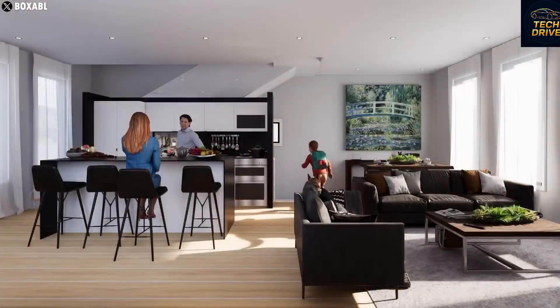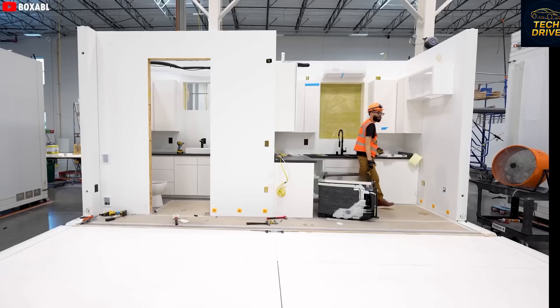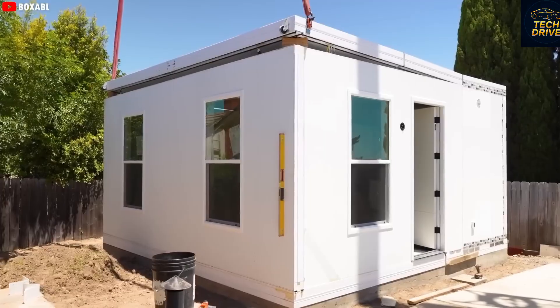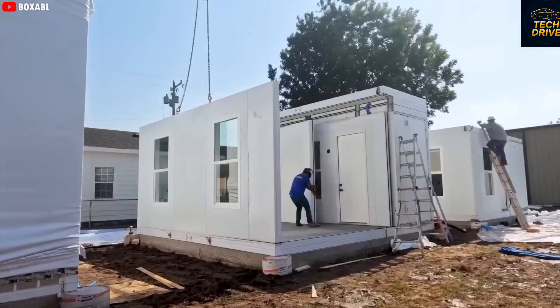It's hard to believe that for just $7,999, you can have a home that feels almost like a traditional house — cozy, comfortable, and even big enough to invite friends over. It's honestly kind of mind-blowing. You can already imagine yourself calling a few friends and saying, 'You've got to come see this thing in person.'